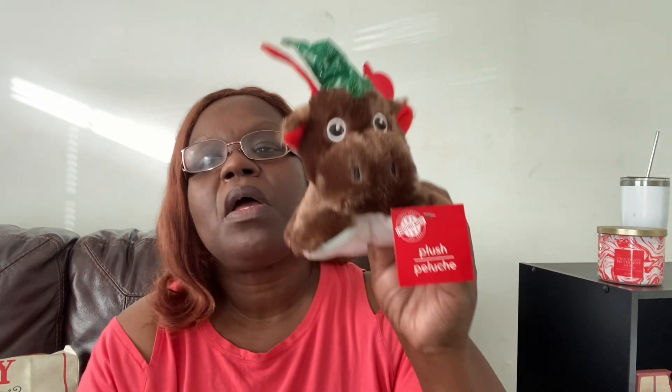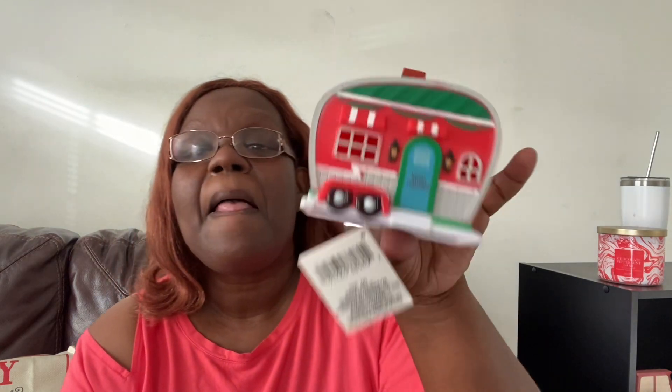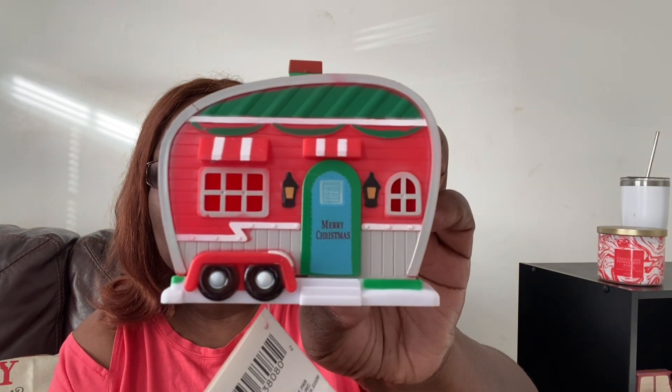I saw this little guy — I thought he was so cute, so I picked him up. I'm probably going to give him to my grand nephew — that's my nephew's son. He's four and I think he would find this adorable. It's a little Santa dog — actually, he's a reindeer. I'm not sure, but isn't he cute! I also saw this camper. I do have some of these sitting on my table and they do light up — you've got to put some batteries in them — but I do love these. I went ahead and got one. It just says 'Merry Christmas' on the door. I thought it was cute, so I got that one.